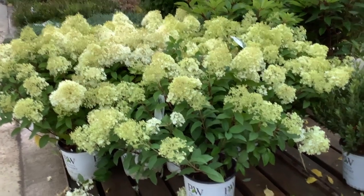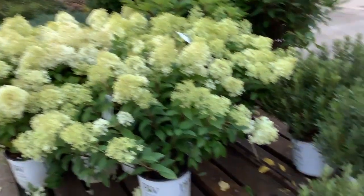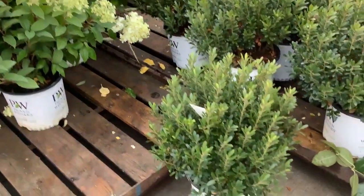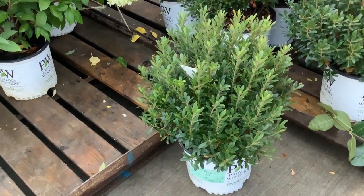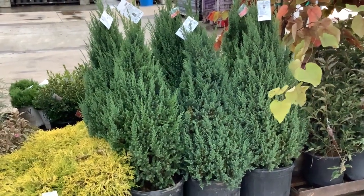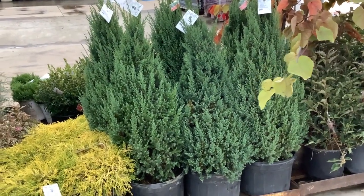The guys have done split trims this year, and you can see we still have these three gallon Bobos that are loaded with buds and blooms. Coming down here, another nice landscape plant — I like Strongbox. Let's get a closer peek at those Blue Point junipers again; these are beautiful, landscape-ready plants.